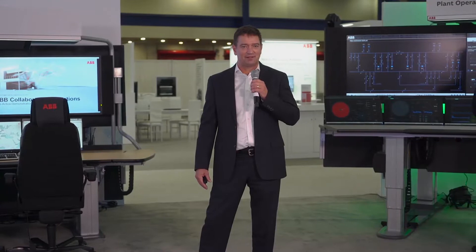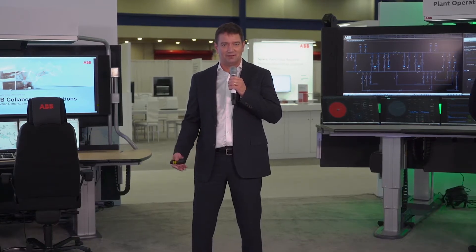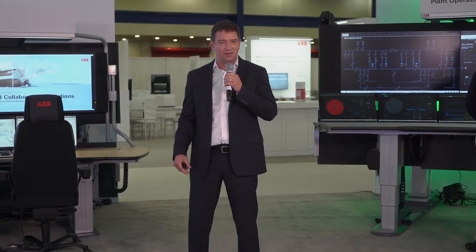Welcome everyone. This is a live action demonstration of collaborative operations, a program we've been rolling out over the last year to all of our customers to get them connected to our experts around the world. Our customers are in a situation where the digital era has created a mountain of data, and that mountain of data actually causes more problems than it solves. But with analytics, connection, and collaboration, we can actually solve those problems. This demonstration will show that.